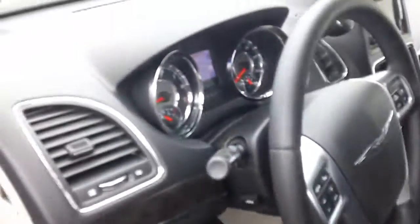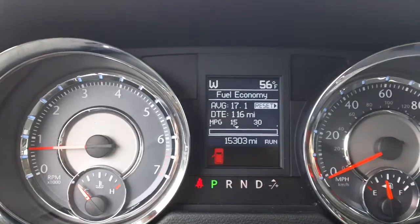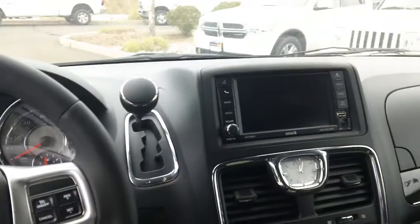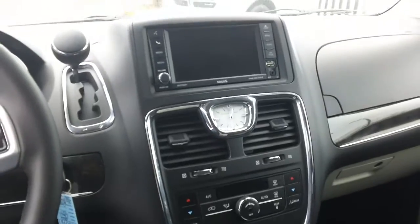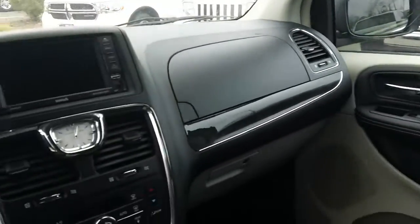We actually have 15,300 miles, so it looks like they made a couple of mistakes putting things on the website. I can definitely verify some other things for you. Let's take a look in the back and show you how clean it is back there as well.